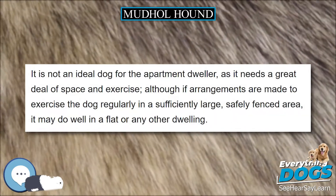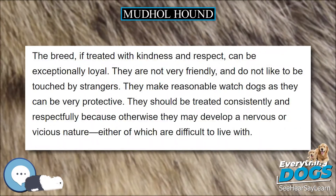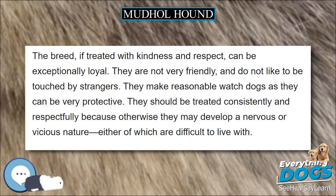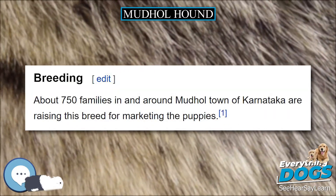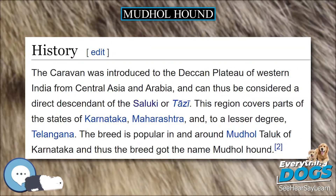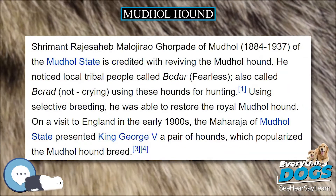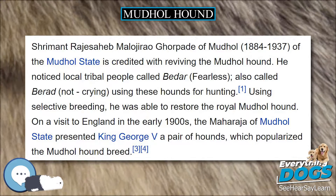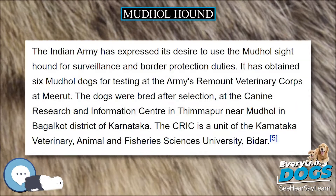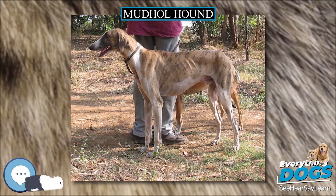It is not an ideal dog for the apartment dweller, as it needs a great deal of space and exercise, although if arrangements are made to exercise the dog regularly in a sufficiently large, safely fenced area, it may do well in a flat or any other dwelling. The breed, if treated with kindness and respect, can be exceptionally loyal. They are not very friendly and do not like to be touched by strangers. They make reasonable watchdogs as they can be very protective. They should be treated consistently and respectfully, because otherwise they may develop a nervous or vicious nature, either of which are difficult to live with.